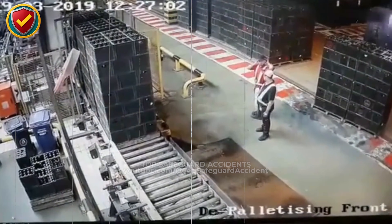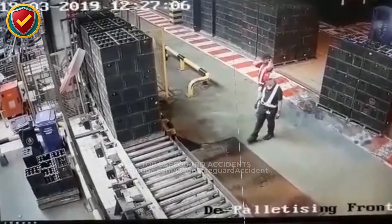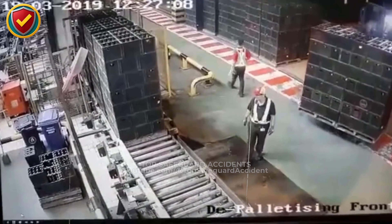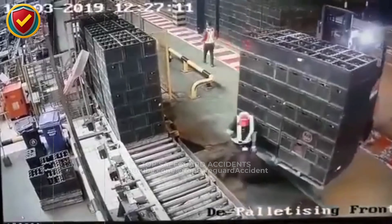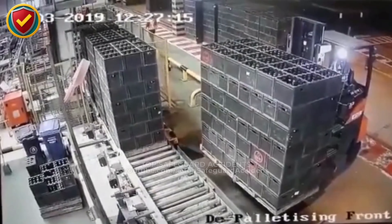The only real control is prevention: clear sightline, controlled speed, and a protected pedestrian zone. If the load blocks your view, travel in reverse or use a spotter. Keep pedestrians out of the aisle and treat every blind move as if the space ahead is already occupied.